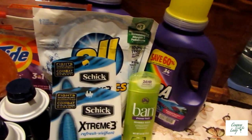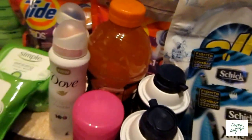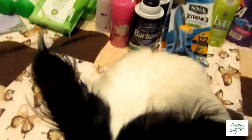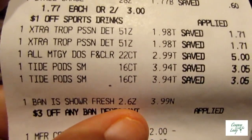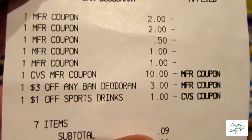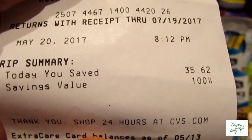My total for the second transaction was $9.32. I used 10 ECBs from the first transaction and I paid $0.25. I also forgot — I did buy a Gatorade. That was another Redbox coupon that spit out, just $1 off a single Gatorade. It was $1.77, and after taking the dollar off, it was only $0.77. Let me show you that receipt — there's my $3 off any Ban and my coupons, my $10 Extra Buck from the first transaction. My total was $0.25. Today I saved $35.62, a 100% savings value.